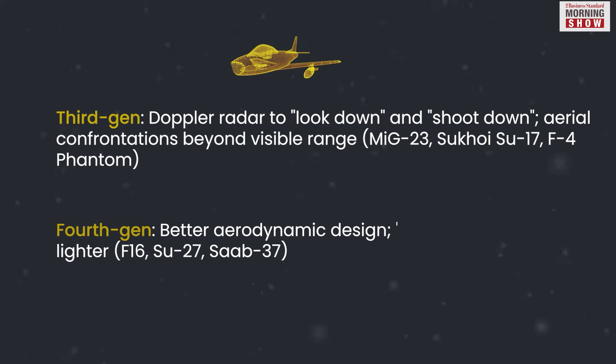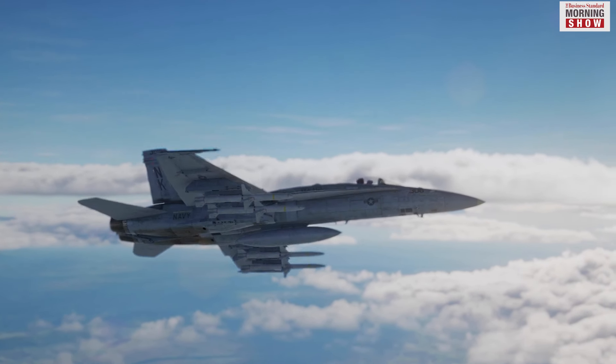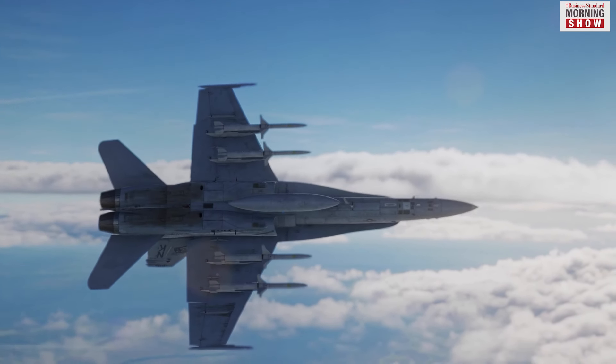Every jet of a particular generation had significant technological advancement over the previous generation. Better design, easier handling and more precision were the cornerstones of these advancements.